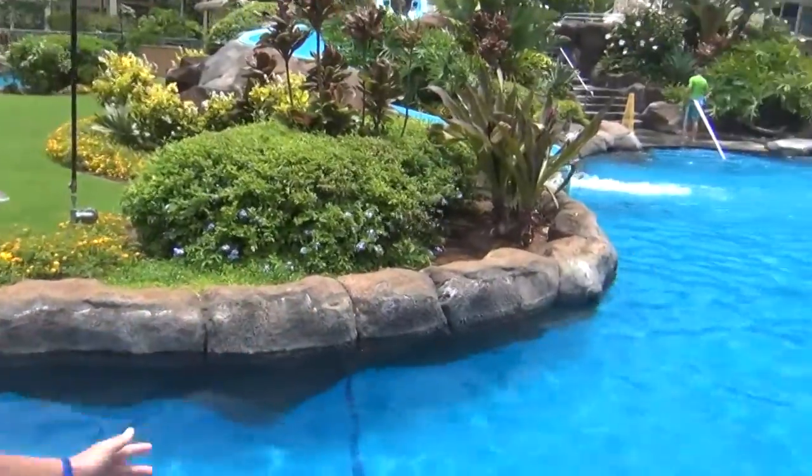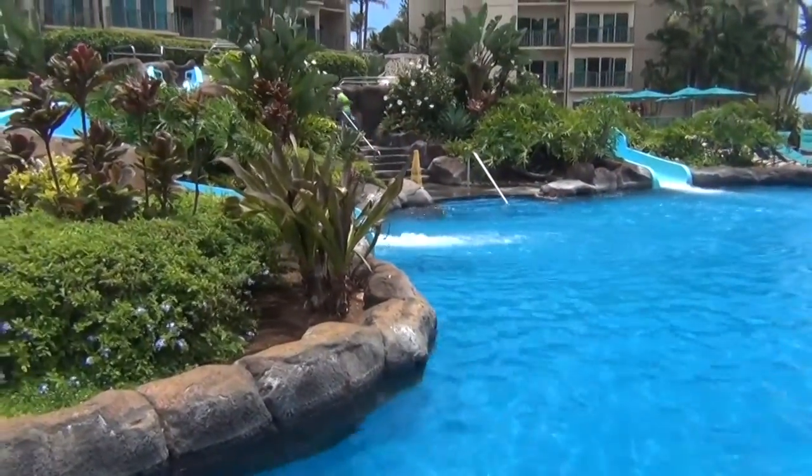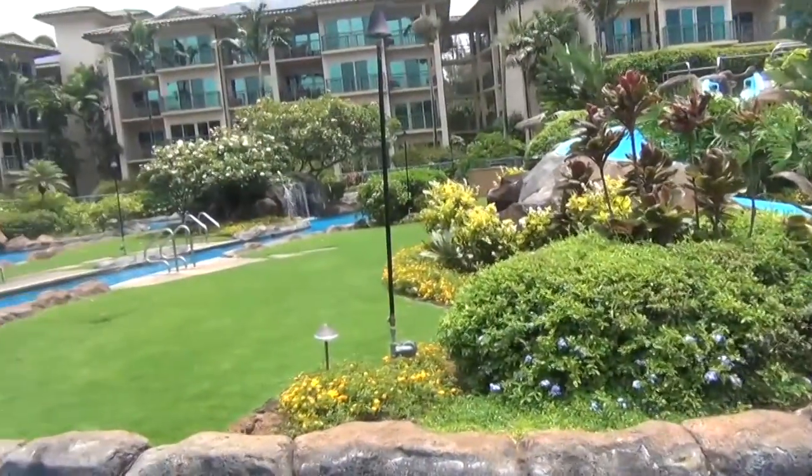Hi, my name is Ben and I had a vacation at the Waipoli Beach Resort and Spa. I'm going to do some travel reviews. I'm here at the Waipoli Beach Resort pool and it's like a long windy pool with a lazy river and three waterfalls. The first waterfall has a little cave that you can go into.